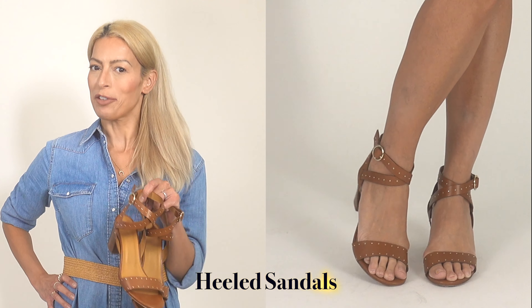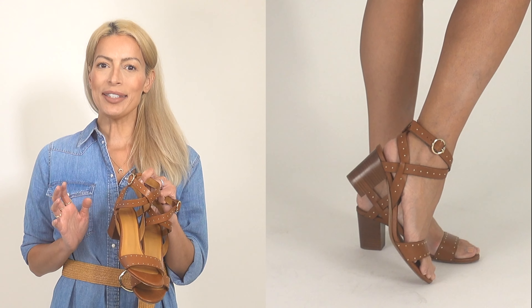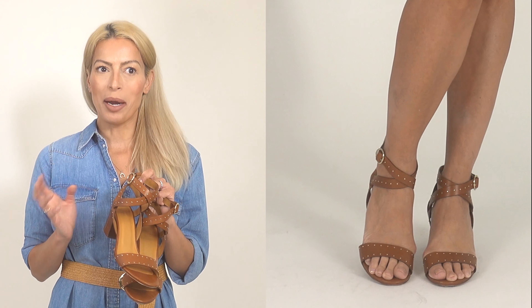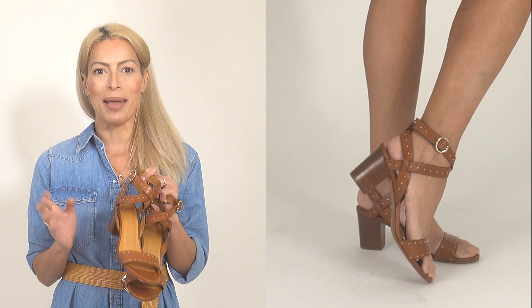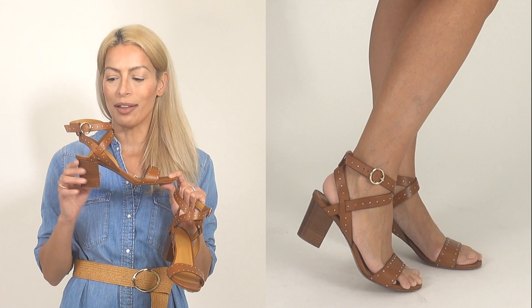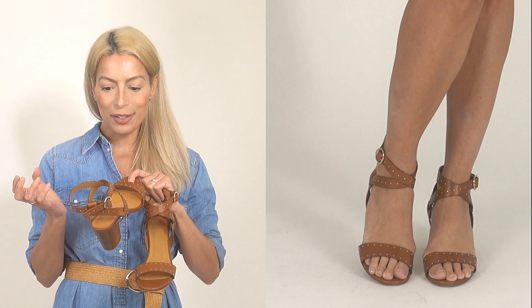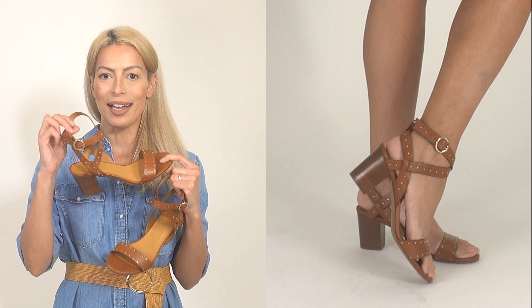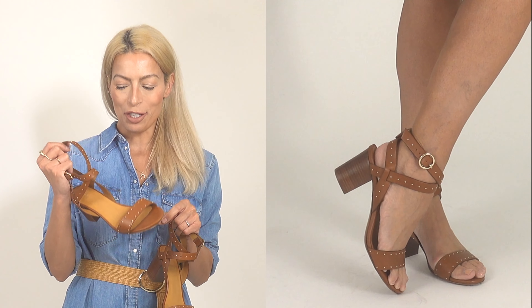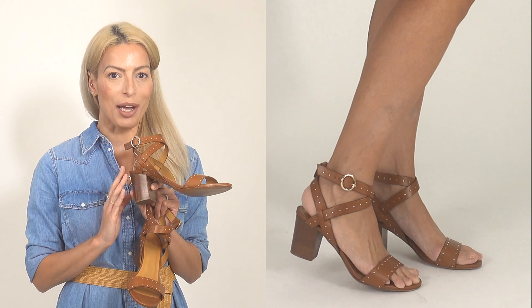Next up are strappy heeled sandals, starting with my favorite pair — from Sézane. I've never been a block heel person; I always find them a little stumpy and frumpy and I gravitate toward a slender higher heel. But something about these drew me in — probably the Sézane name. As soon as I put them on I didn't want to take them off. I love the little gold grommets, the ankle detail — they are so French and so chic.